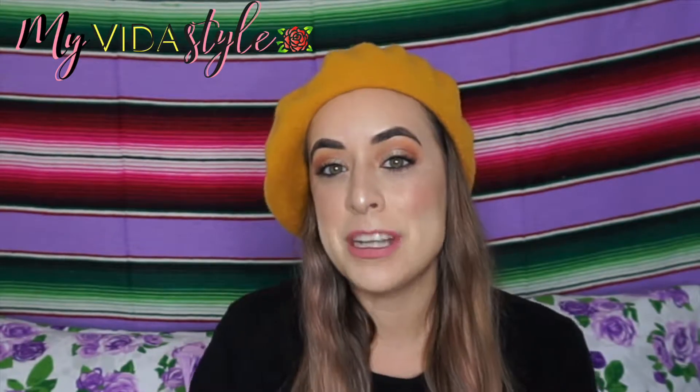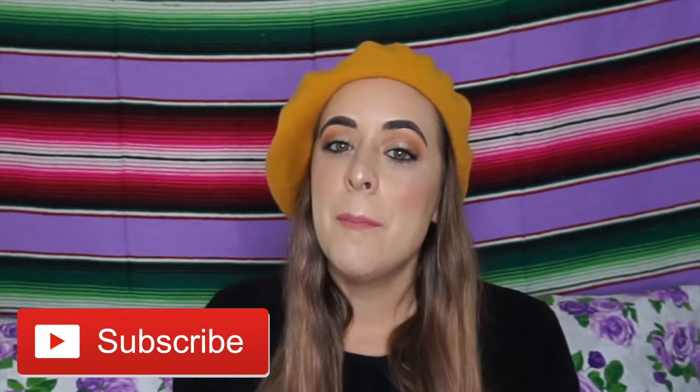Welcome back to my channel guys, long time no see. My name is Rue from My Vida Style. If you're not already following me, make sure to follow me on all my social media channels under My Vida Style. And if you're not already subscribed to this channel, make sure to hit that red subscribe button. With that being said, we're going to get started with this video.